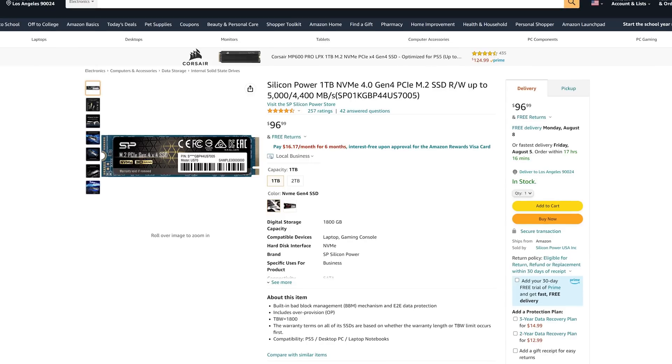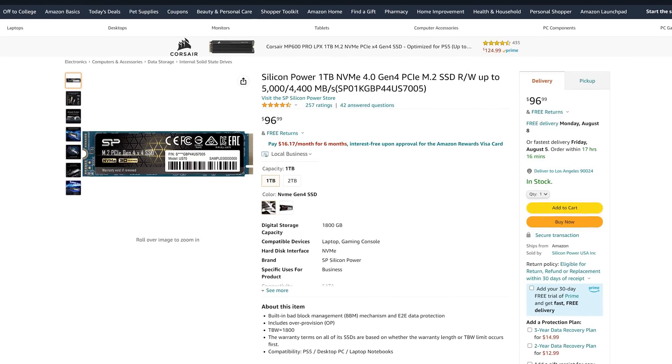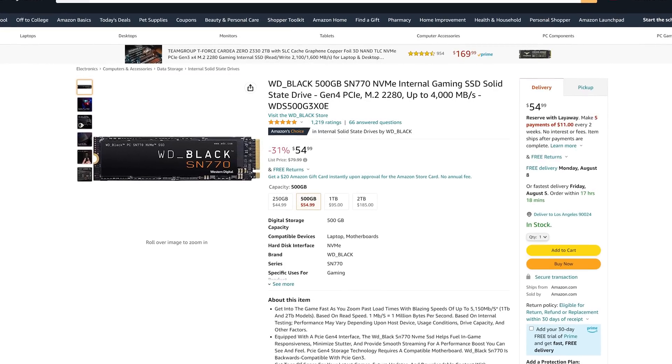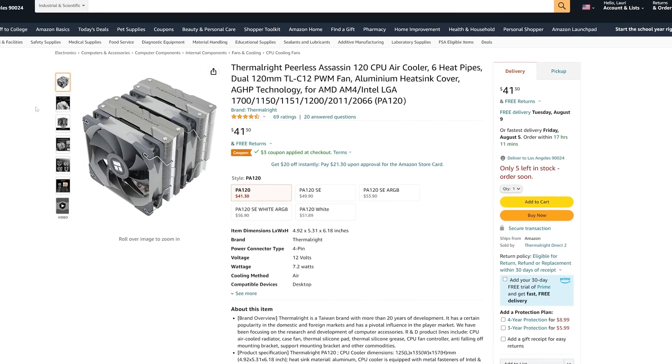You can also swap configurations — use the Silicon Power US70 as the OS drive, get a two-terabyte version as the project drive, or add a secondary project drive. Since I'm only filling two of the four M.2 slots, you have two free slots remaining and all can run at Gen 4 speeds. The Silicon Power US70 is hard to beat on price; I'll leave a few different storage options in the description.